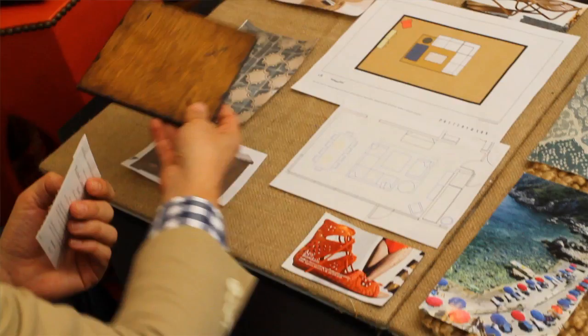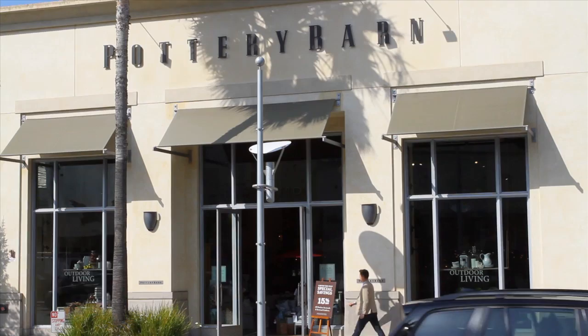Mood boards are also a great way to play with ideas and to have time to see what things are going to look like, and there's no rush with a mood board. You don't have to do this in an afternoon.